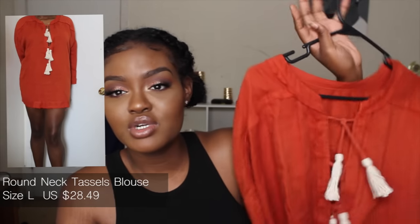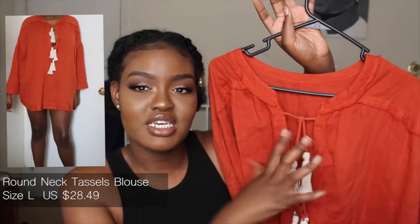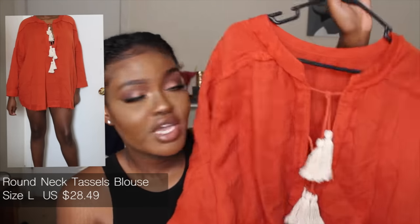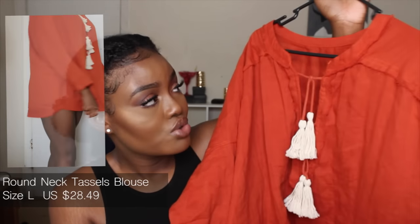The next piece is this burnt orange top with a little fringe in the middle of a deep v-neck to cover up your chest area. I really like this top and how it fits, and I feel like you can wear it with basically anything.